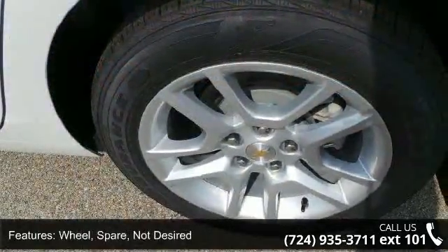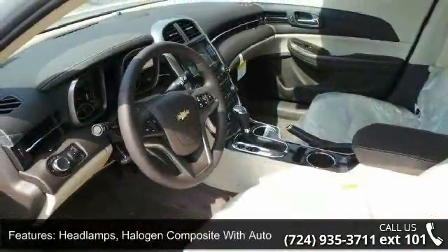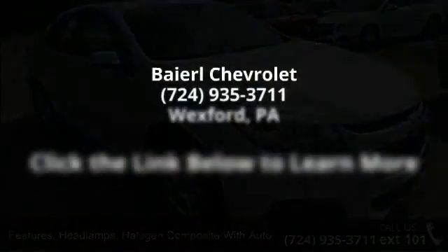Low mileage is an important factor in your purchase, and this vehicle delivers a low odometer reading. Let us put you in the driver's seat today. Call or click to contact our dealership.